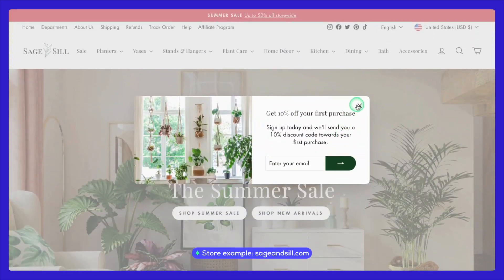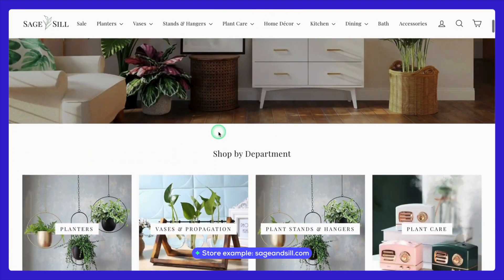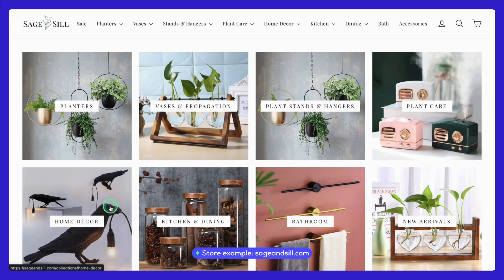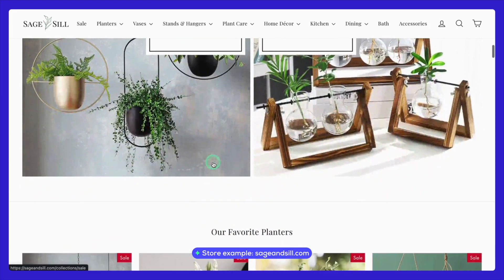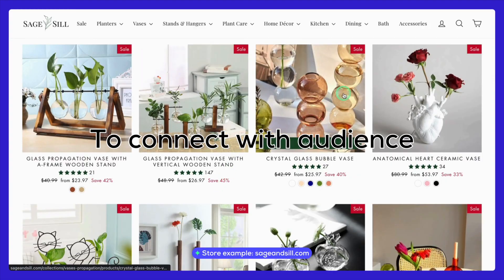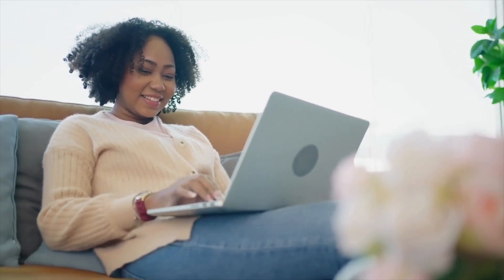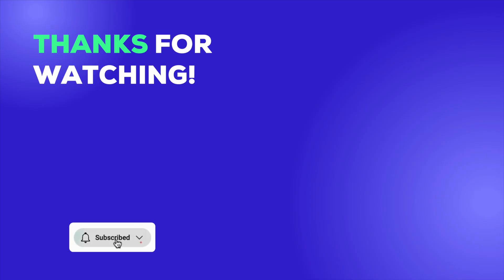Lastly, we have SageAndSill.com, a store that caters to plant lovers and home gardeners. This store stands out for its focus on plant accessories, pots, and unique gardening tools, all sourced from AliExpress suppliers. What's particularly noteworthy is how they leverage a clean and calming website design that reflects the natural and serene essence of their products. They also use engaging content such as care tips and styling guides to connect with their audience and keep them coming back for more. If you found this video helpful, don't forget to like and subscribe to our channel for more in-depth guides, tips, and strategies on Shopify, dropshipping, and ecommerce. We upload new content regularly to help you grow your online business. Happy dropshipping!